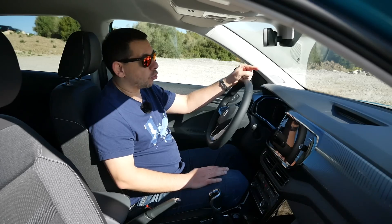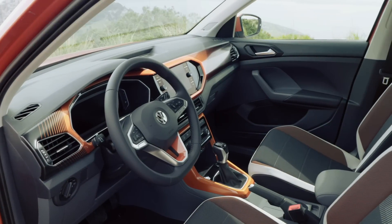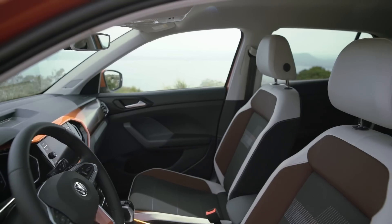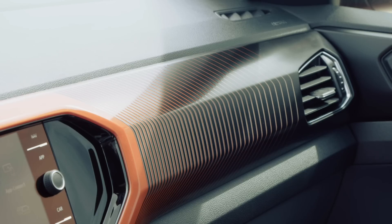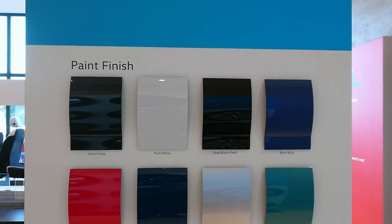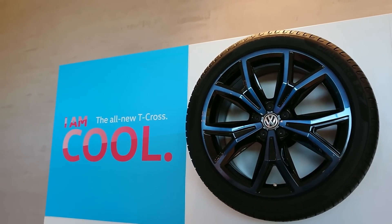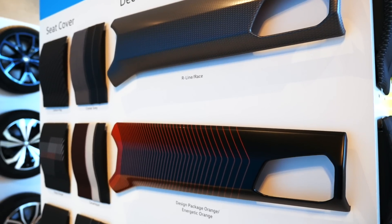Active Info Display is an option on the middle and top trim. Volkswagen lets you customize your T-Cross — i.e., sell you fancy bits of trim for a lot of money, which will have no impact on everyday usability but will make you feel good about yourself. There are 12 paint colors to choose from, eight wheel designs, two main interior colors, six dashboard patterns, and 14 upholstery colors.